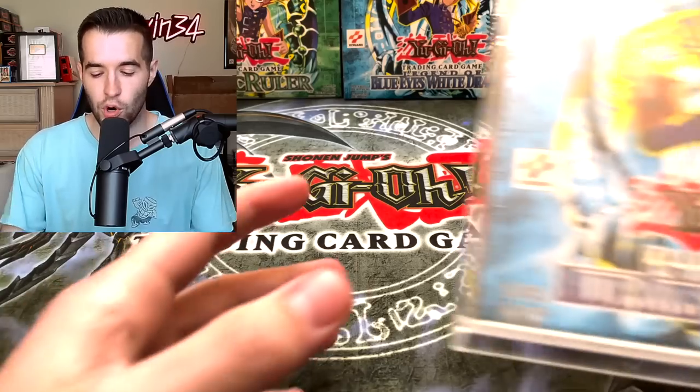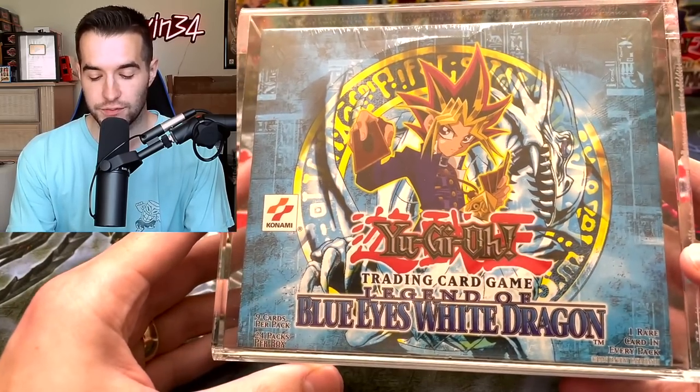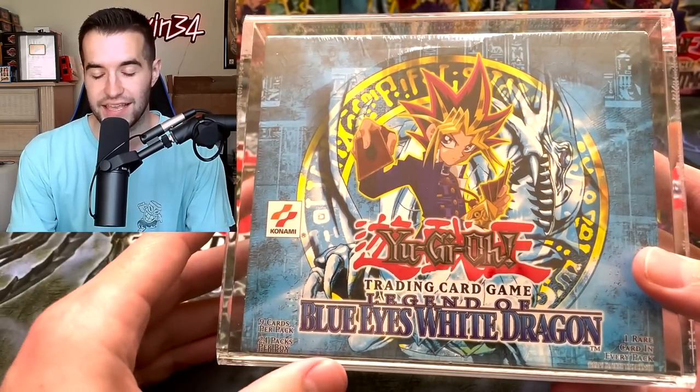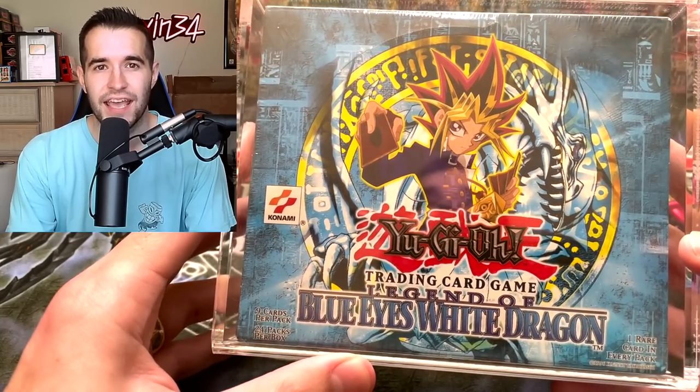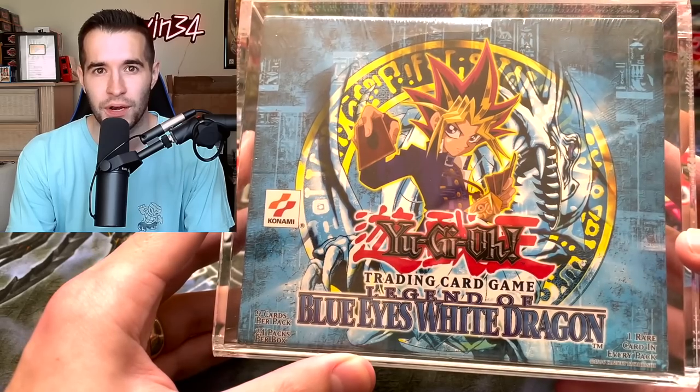Today we are opening a scam Legend of Blue Eyes box — or is it real? We have another video involving a potential scam Yu-Gi-Oh! box. A viewer of mine, Jose S, hit me up and said he bought this LOB box off eBay and thinks it looks like a scam, similar to the Metal Raiders box that turned out to be a scam. He's sending it to me to check out, open up, and see if it's actually a scam or not. We're opening this original Legend of Blue Eyes box — if it's legit, he wants me to open it and try to pull the Blue Eyes White Dragon.